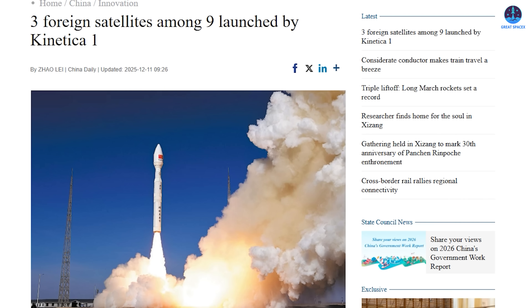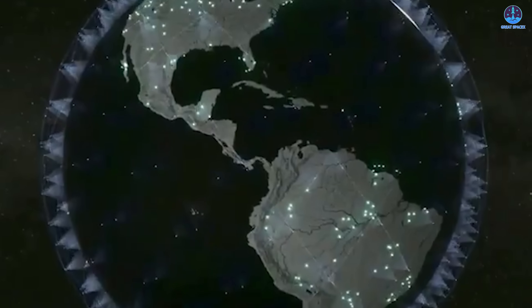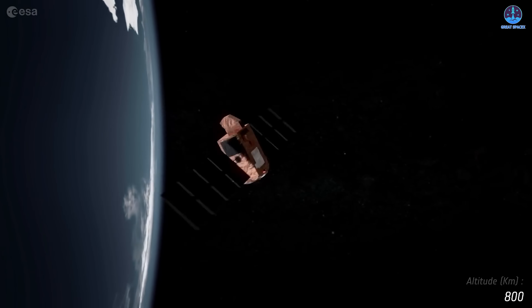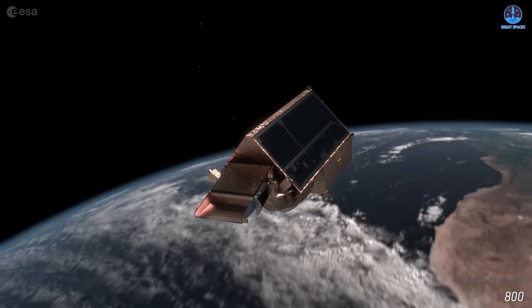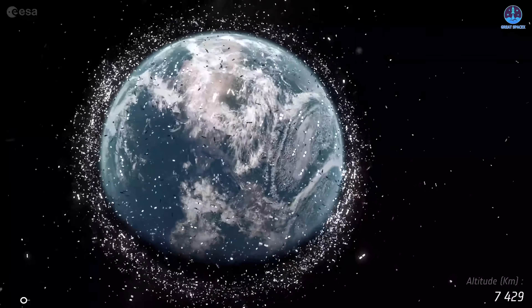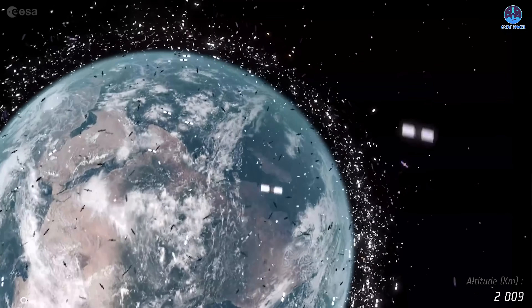The launch deployed six Chinese satellites along with spacecraft for the UAE, Egypt, and Nepal. Responsibility remains unclear, and space traffic management is complex. SpaceX itself operates nearly 9,300 Starlink satellites, which routinely perform autonomous avoidance maneuvers — about 145,000 such actions in the first half of 2025 alone. However, not all spacecraft have comparable capabilities, and unshared trajectory data increases the risk of sudden close approaches. A single collision could generate debris triggering cascading impacts — the scenario known as Kessler Syndrome. Without stronger coordination and transparency, orbital safety will become increasingly difficult to maintain.